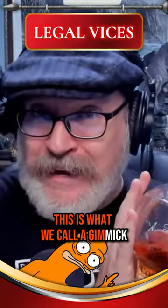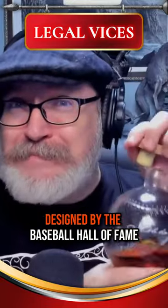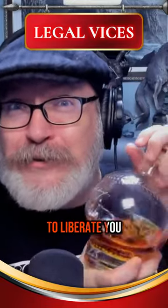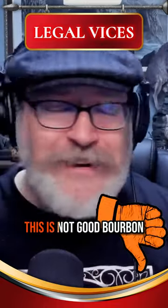This is what we call a gimmick. This is apparently designed by the Baseball Hall of Fame to liberate you of as much of your money as possible when visiting them. This is not good bourbon.